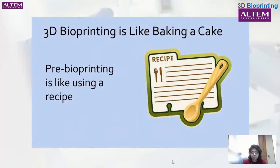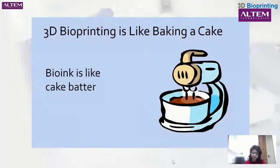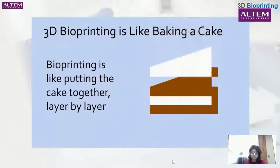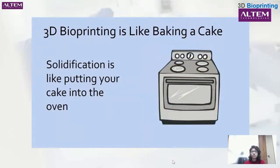In a way, 3D bioprinting is very similar to making a cake. First, you have to pre-bioprint — similar to the medical scans used, you use a recipe to model your cake after. Instead of bioink made of cells, hydrogels, and chemicals, you make cake batter with eggs, flour, sugar, and other ingredients. Then you create your cake layer by layer until they come together, just like 3D printing. Finally, the solidification process is like putting your cake in the oven and letting it harden to achieve the desired product.